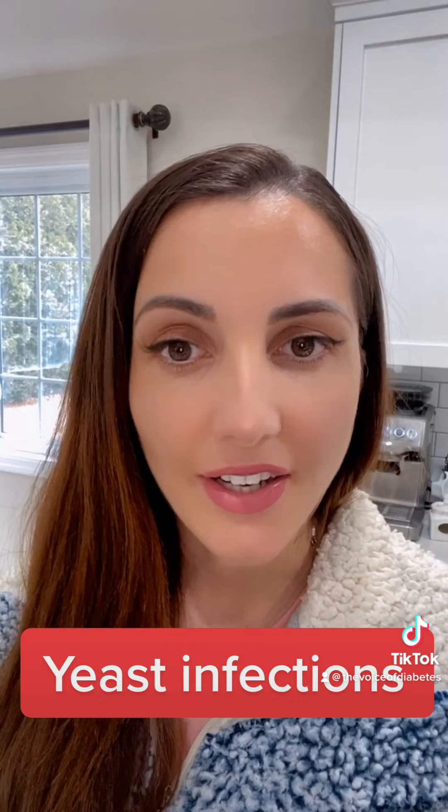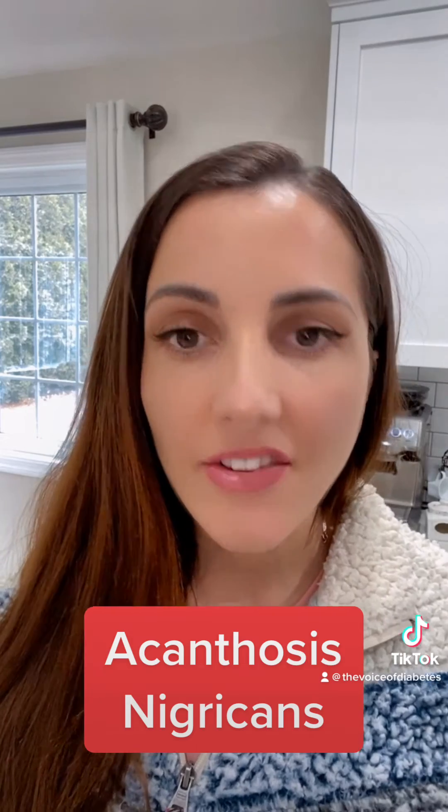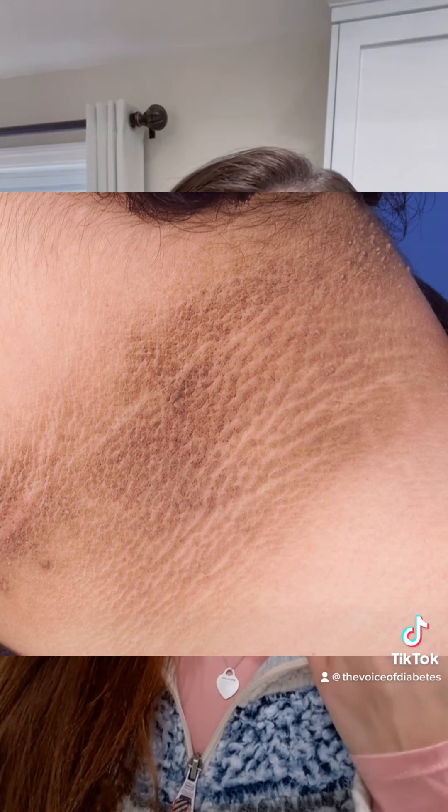Yeast infection is also another common one, and this is actually more common in females. Another one is acanthosis nigricans. This is a big red flag that you have insulin resistance — dark areas around the folds like your neck, your armpits, and your breasts that people can develop.